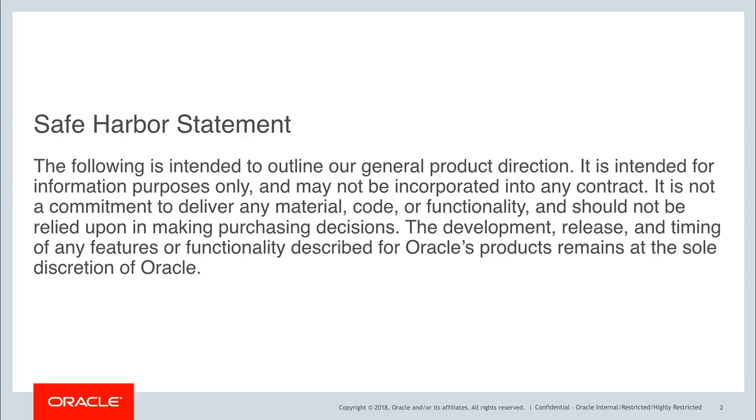This is Oracle's safe harbor statement. The following is intended to outline our general product direction, which is intended for information purposes only and may not be incorporated into any contract.